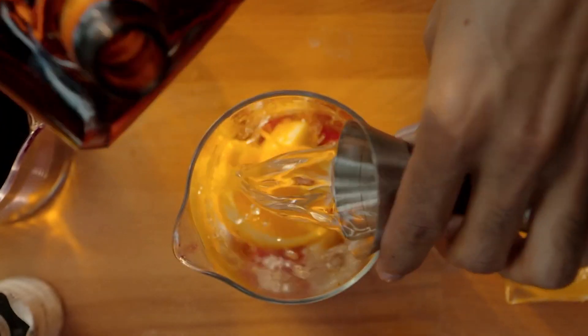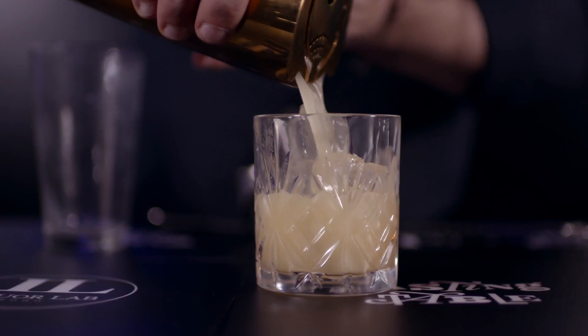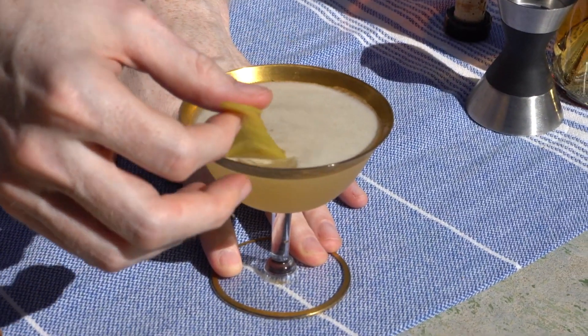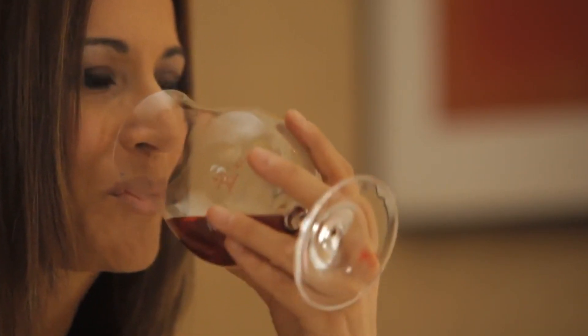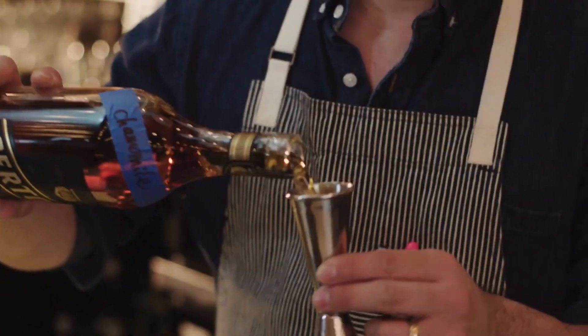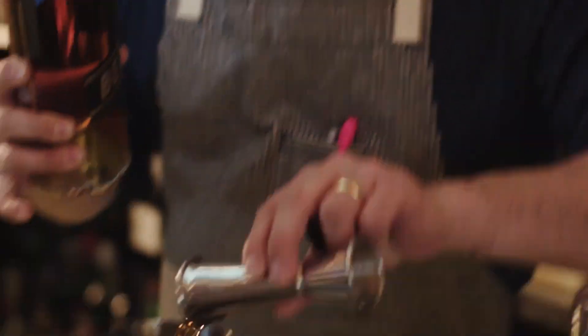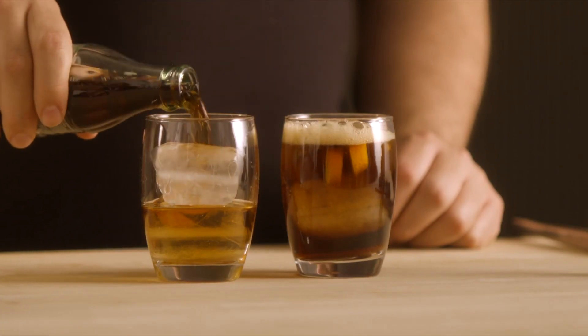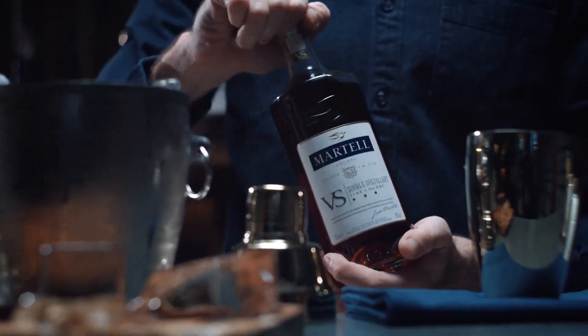When it comes to cocktails, brandy is often an overlooked category. But even if you just drink the occasional Sazerac or Sidecar, you'll really be happy when you're craving a nightcap and you can simply serve the brandy as is. Of course, brandy is also great in highball cocktails made with ginger ale or cola for a refreshing drink.